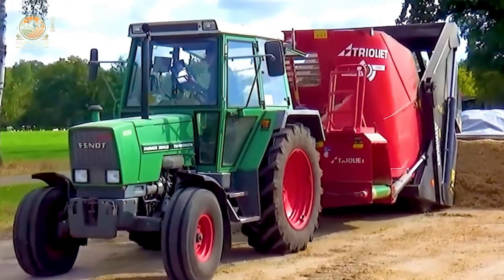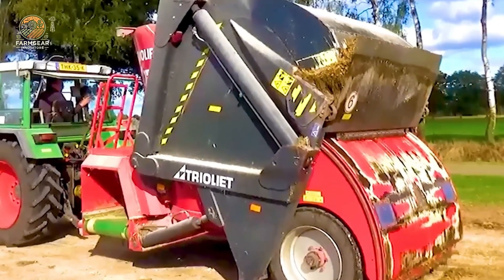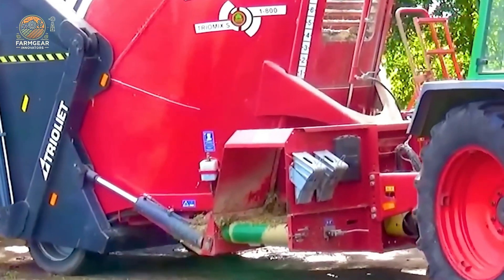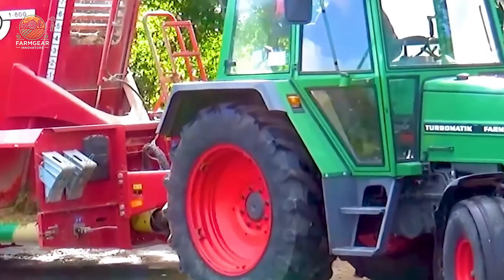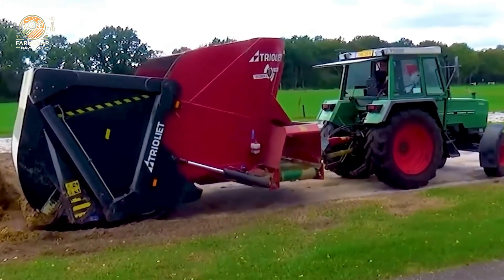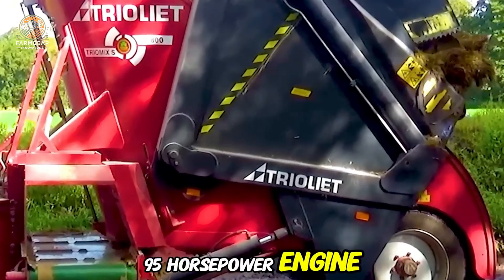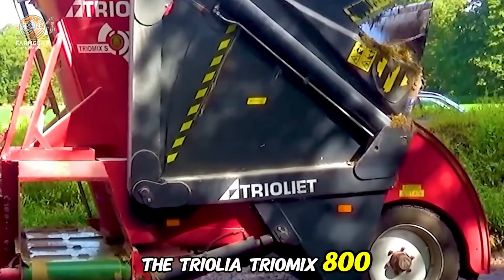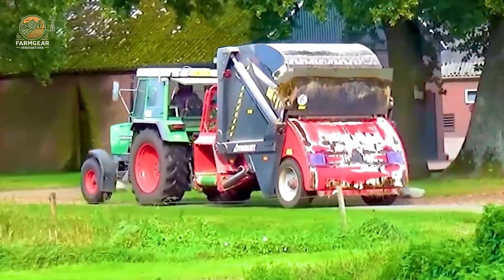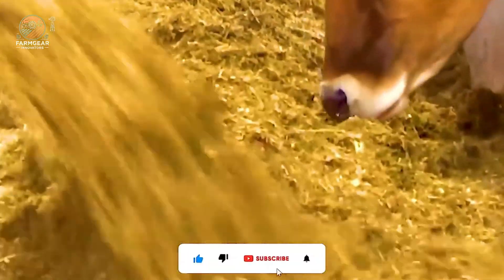A farm is only as strong as the machines that power it, and today's livestock farms are running on absolute monsters. Let's talk about the Fent Farmer 304 Tractor, a 95-horsepower beast, paired with the Triolet Tromix 800 self-loading feed mixer. These two create a deadly combo — a tractor that cuts, mixes, and distributes silage like an unstoppable force.